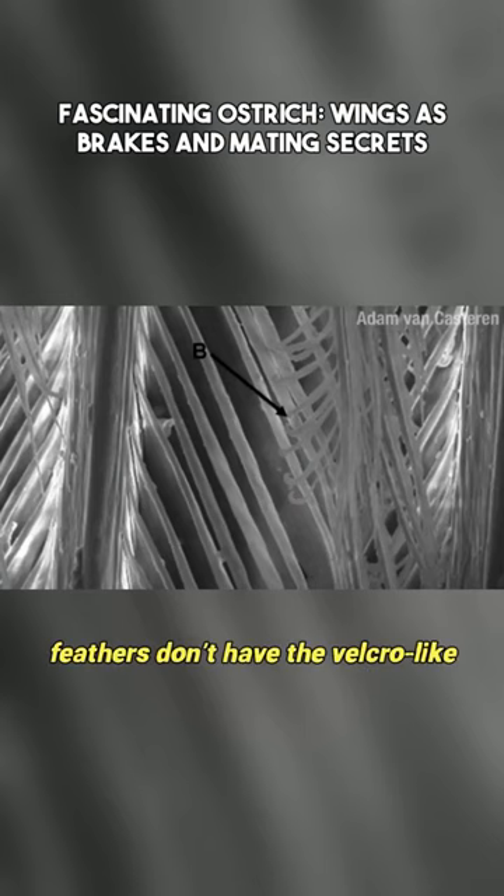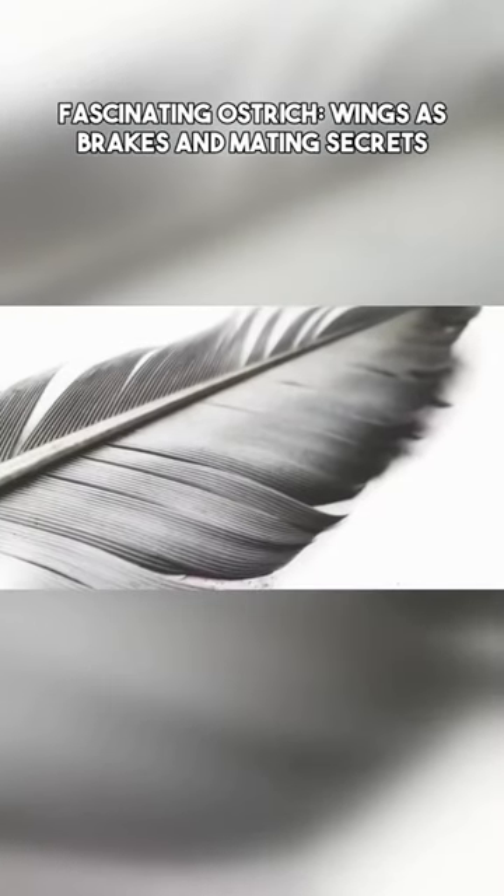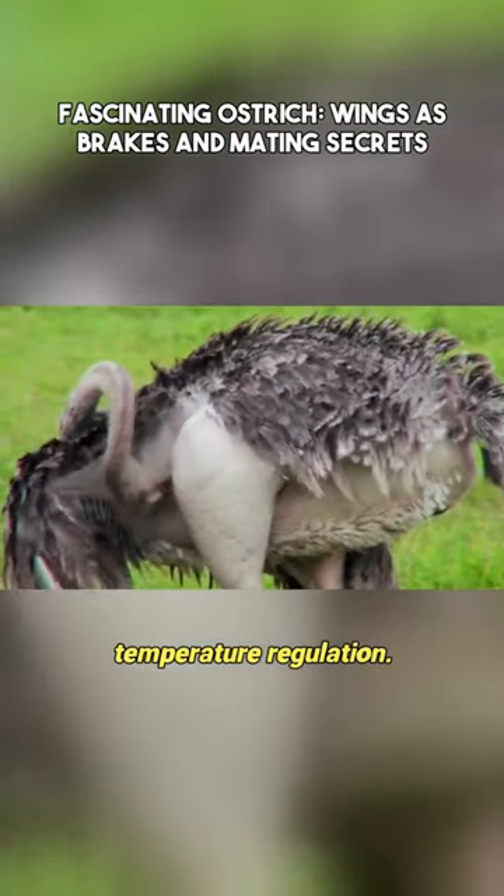Ostrich feathers don't have the velcro-like hooks that lock flying feathers into their distinctive shape. Instead, they have downy, floppy feathers, which are excellent for temperature regulation.